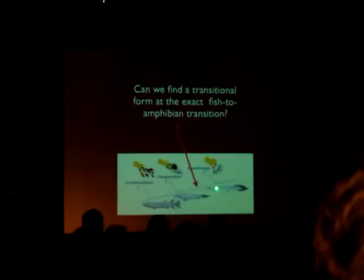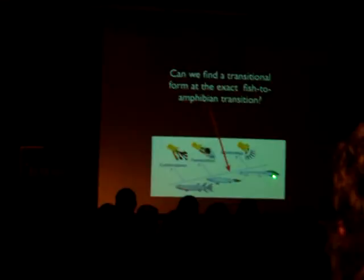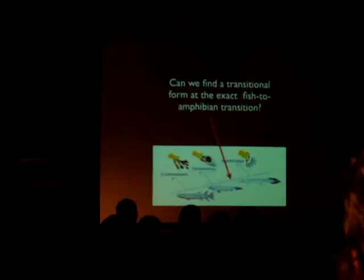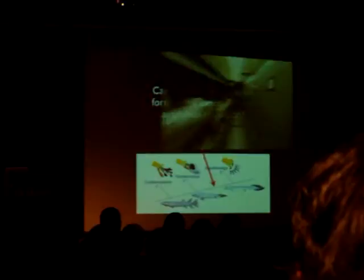Acanthostega has fish-like internal gills, which no living amphibian has today. It has a fish-like head and a fish-like tail, and very, very short, seven-digit limbs — as you would expect if they had evolved from lobe fins. But I want to ask: can you find a form right here? I'm going to show you a video of a scientist who led an expedition to find exactly such a form.